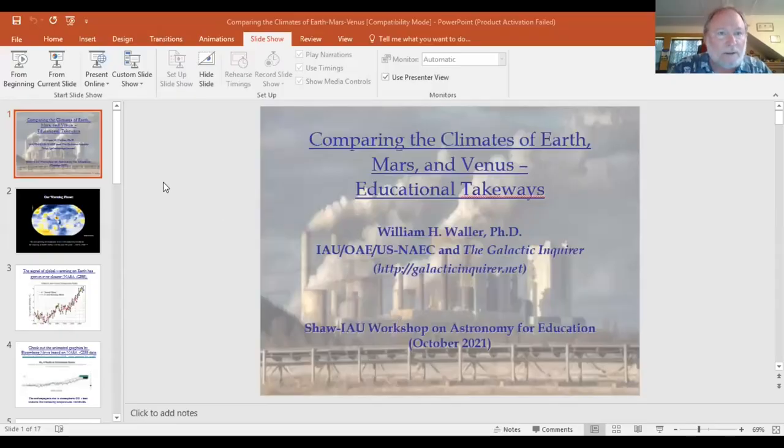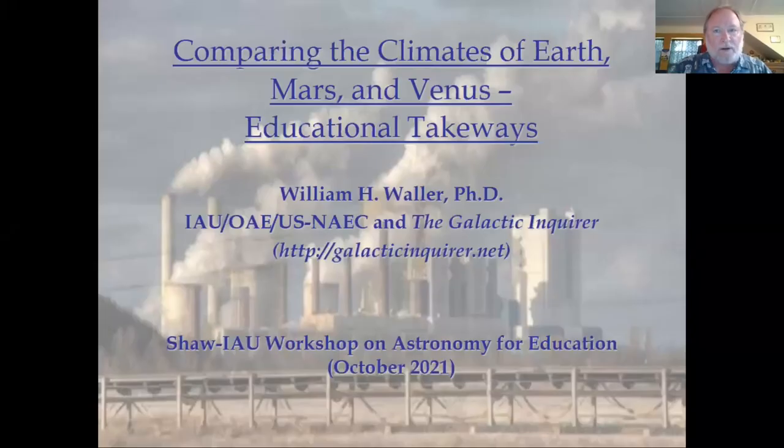Greetings astronomy educators and advocates. I'm Bill Waller coming to you from Massachusetts on a very warm day in August to talk about greenhouse warming on three planets. I'm going to share my screen and get to it. My title is comparing the climates of Earth, Mars and Venus: educational takeaways.